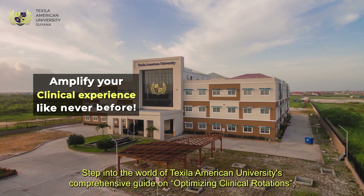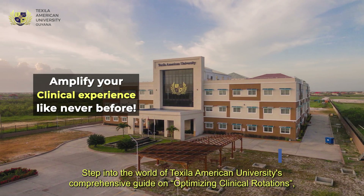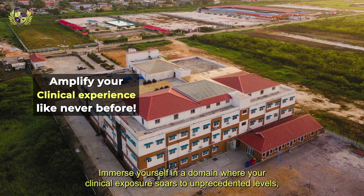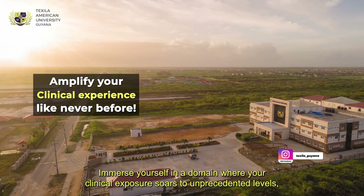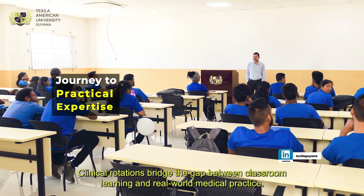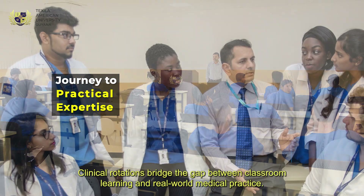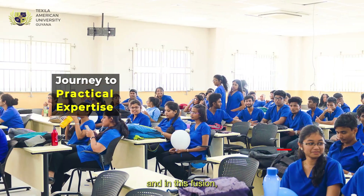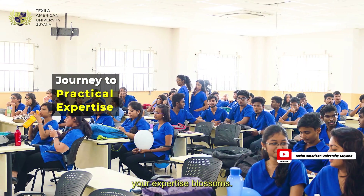Step into the world of Texla American University's comprehensive guide on optimizing clinical rotations. Immerse yourself in a domain where your clinical exposure soars to unprecedented levels, molding you into a poised and proficient medical professional. Clinical rotations bridge the gap between classroom learning and real-world medical practice — what you glean from books becomes a living, breathing reality, and in this fusion your expertise blossoms.